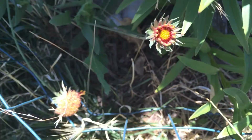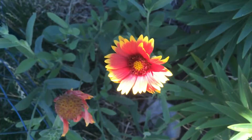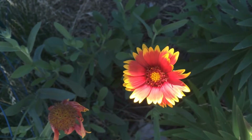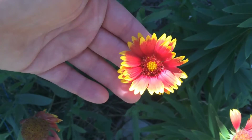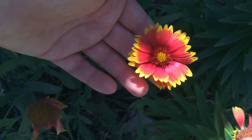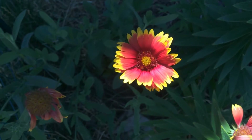Down here we have one that's getting ready to flower. So if you're looking for a flower that is very drought tolerant, attractive to look at, and blooms for a long time, you might want to check out blanket flowers. They're also native, so they already have a symbiotic relationship with our local bees, butterflies, and moths.